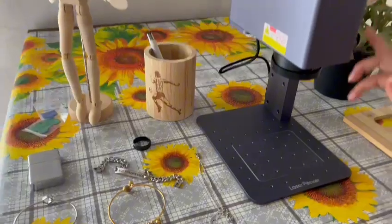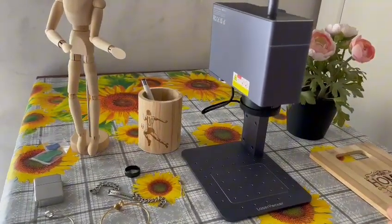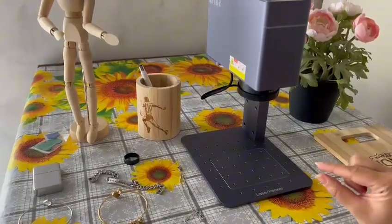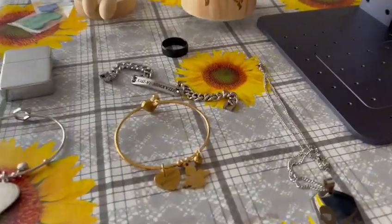LaserPecker is small but effective. It can easily fit in my room and I am able to work comfortably at home. It's extremely precise and I can use it on a lot of different kinds of materials.